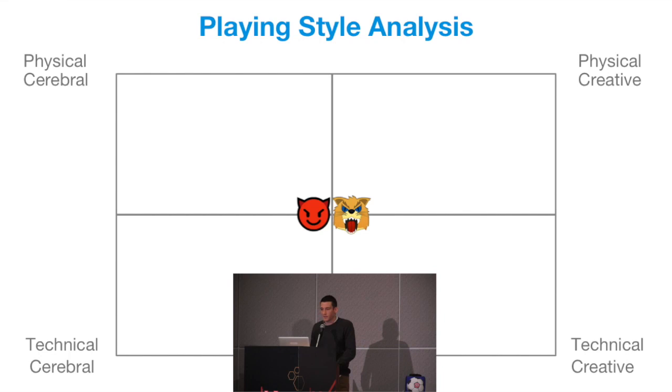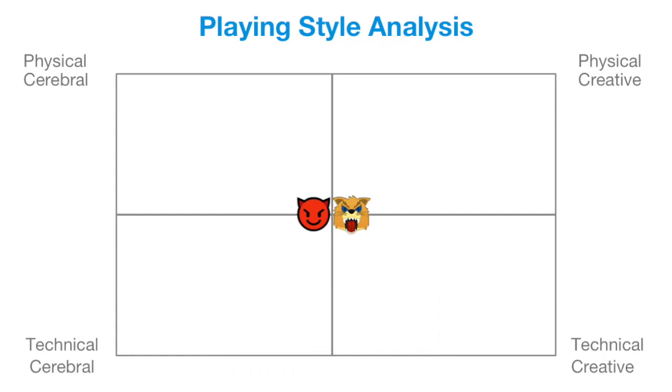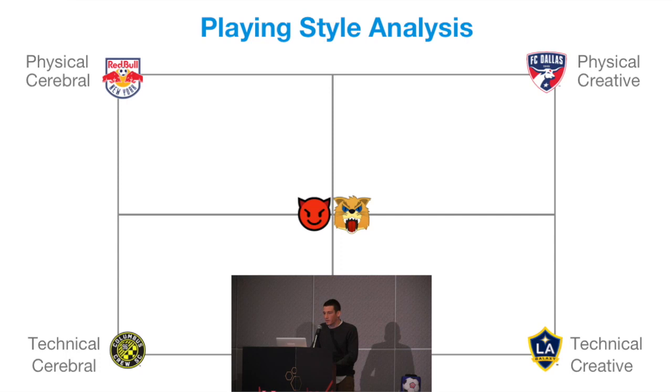In Major League Soccer, the physical, cerebral team you could maybe define would be the New York Red Bulls. They have the high press, playing a lot like Liverpool, Dortmund, and Tottenham. Physically they're very good, but they're also cerebral — it's not just running. It's very thought-out processes, defined movements, with a very high tactical side to the game.